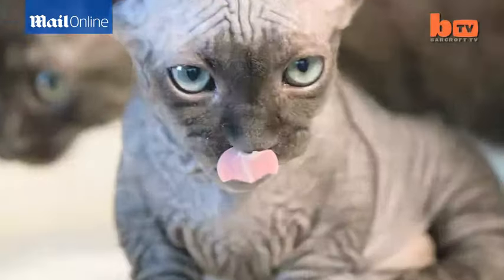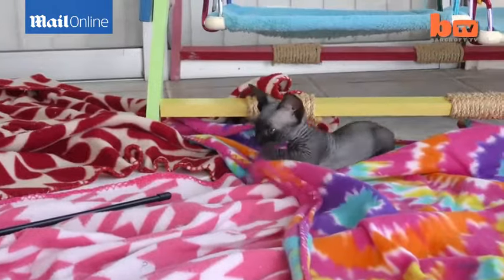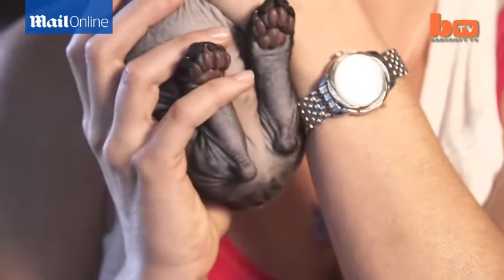The unique feature of the Bambob is they're identical to the Bambino cat, which is a hairless cat that carries the gene for short legs. So they have the same awesome looks and short cute little swagger, but they have a short bob too.